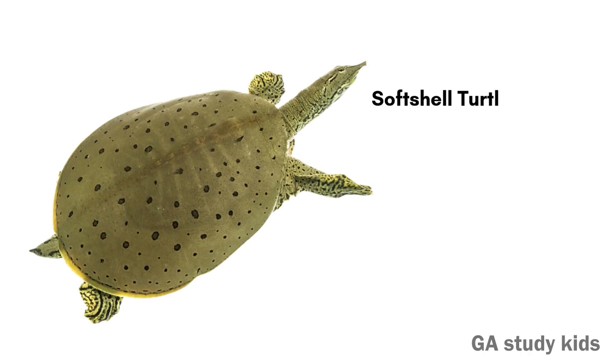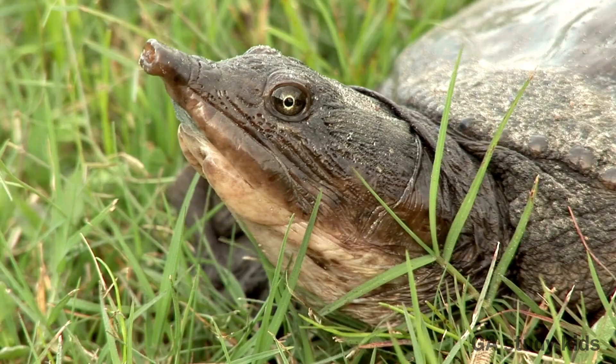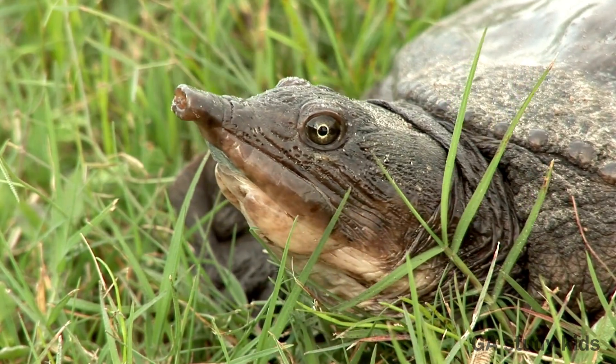Soft Shell Turtle. This turtle has a soft, flat shell. It can swim very fast.